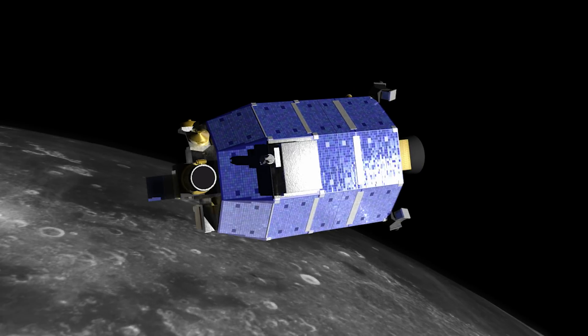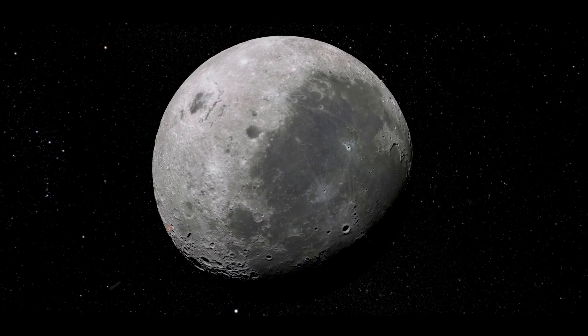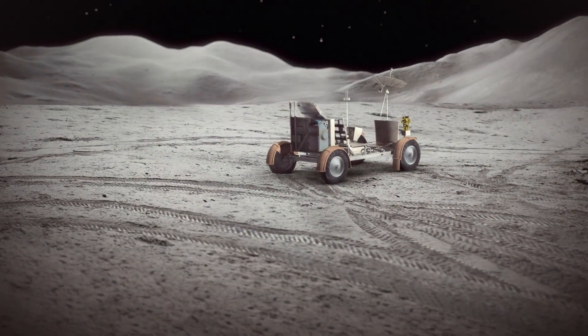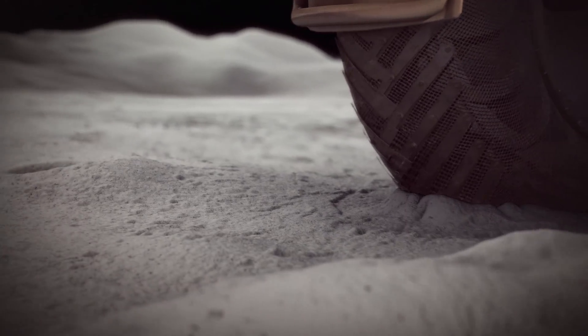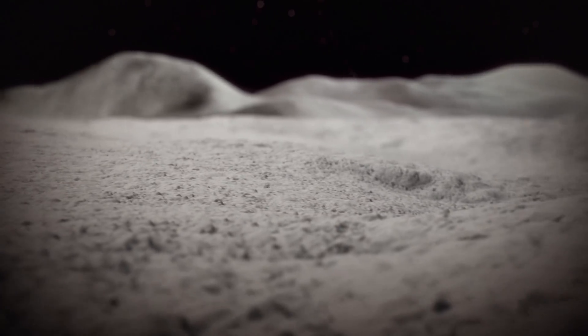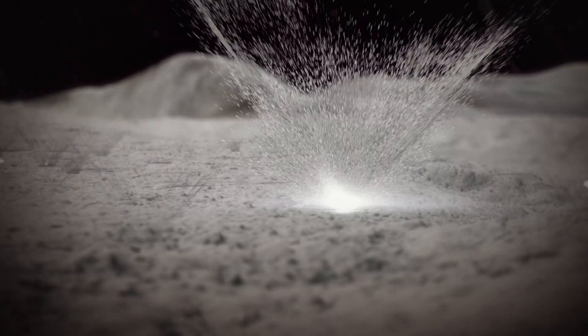The lunar surface is periodically releasing water. What we discovered is that the surface releases its water when the Moon is bombarded by micrometeoroids. This is especially noticeable during meteor showers. What we also found is that the water is being protected by a layer of a few centimeters of dry soil that can only be breached by large micrometeoroids.